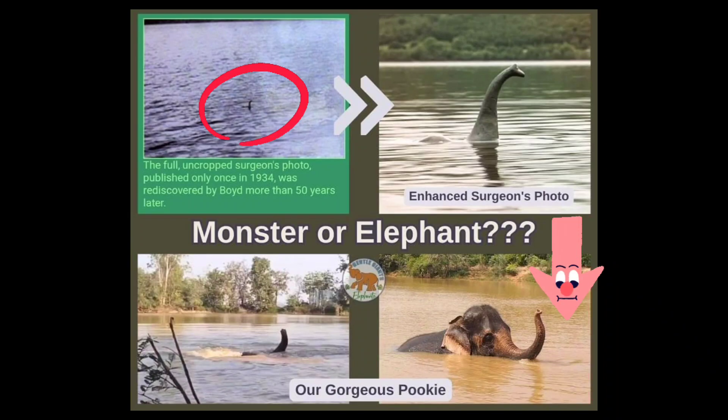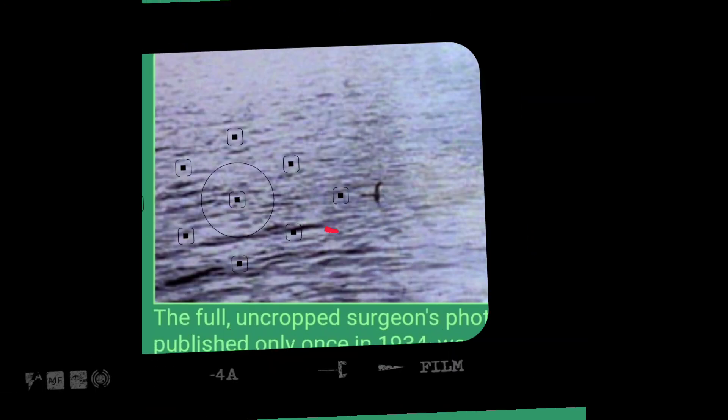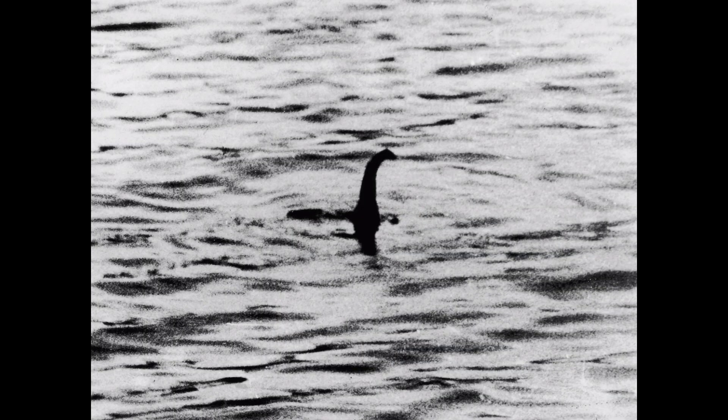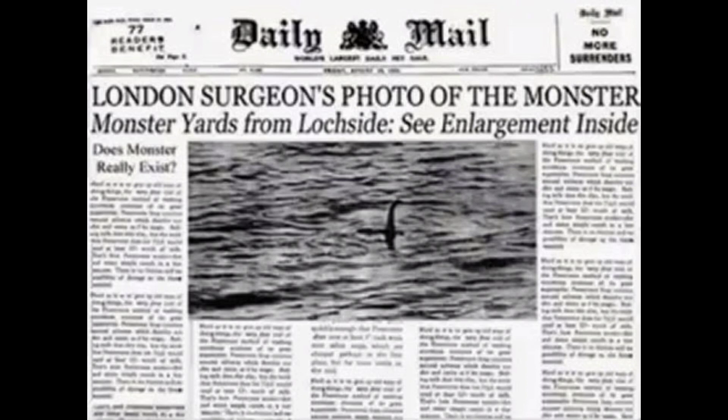Fun Fact Friday. Taken in 1934, a photo shows what appears to be the slender neck of an animal rising from the surface of the water. From the moment it was published in the London Daily Mail, it became the very image of the Loch Ness Monster and, for many, the strongest evidence that Nessie actually exists.